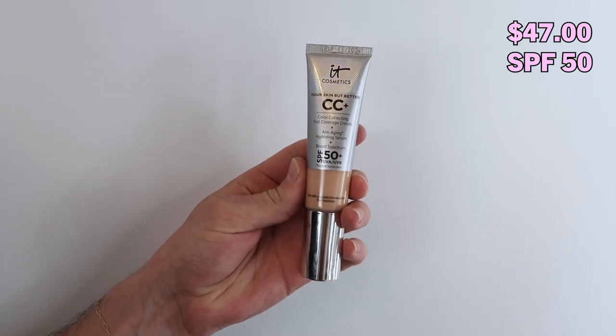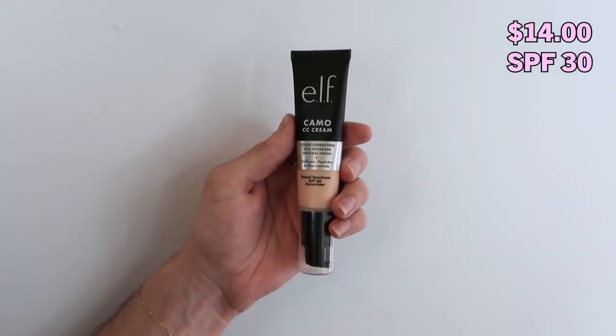Hey everyone, I'm Matthew and welcome back to What the Dupe, a show where we find, test, and tell you about our favorite beauty dupes. And if you haven't already, please subscribe. We are going to be breaking down the difference between the It Cosmetics CC Cream and the Elf Camo CC Cream. The number one question here is: what the f*** is a CC cream?